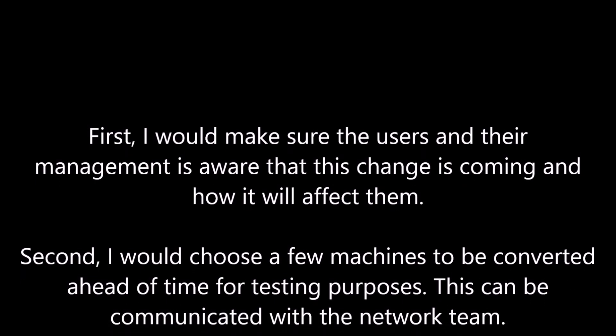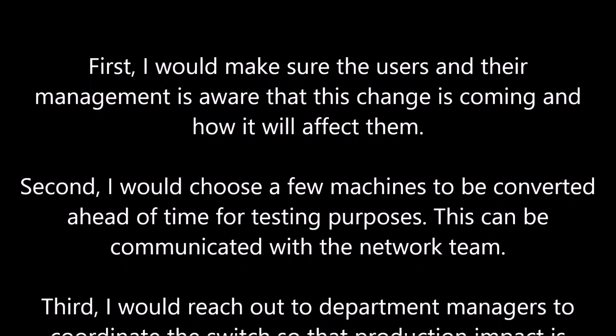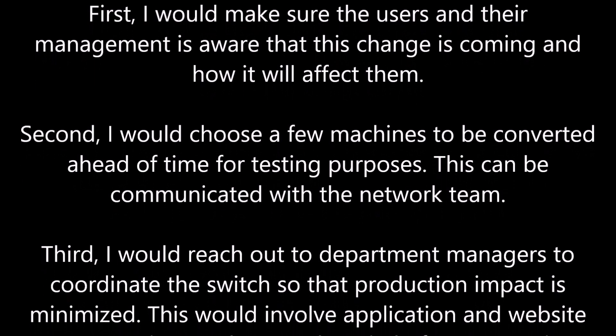Second, I would choose a few machines to be converted ahead of time for testing purposes. This can be communicated with the network team.